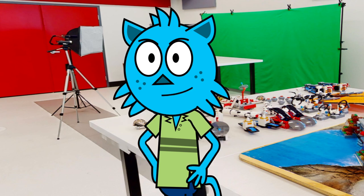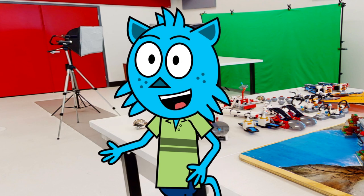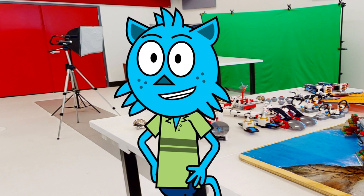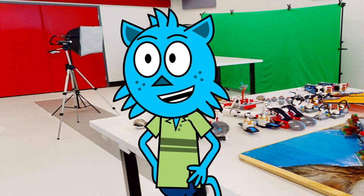Welcome to Allendale School. Are you interested in exploring some of the amazing course options we have available? Our Makerspace Lab has some really cool options for you to choose from.